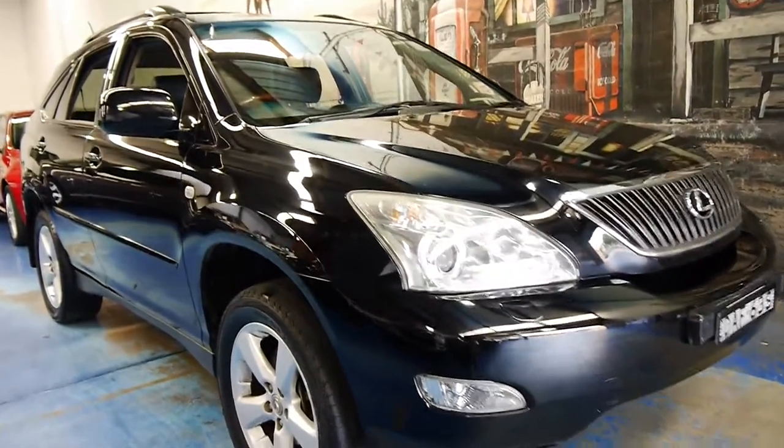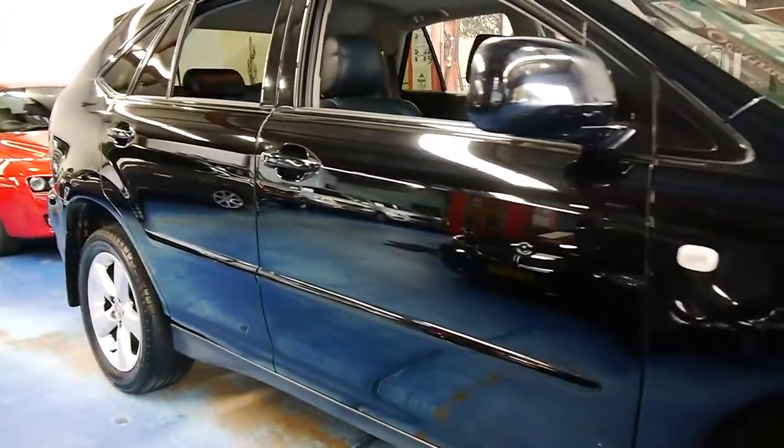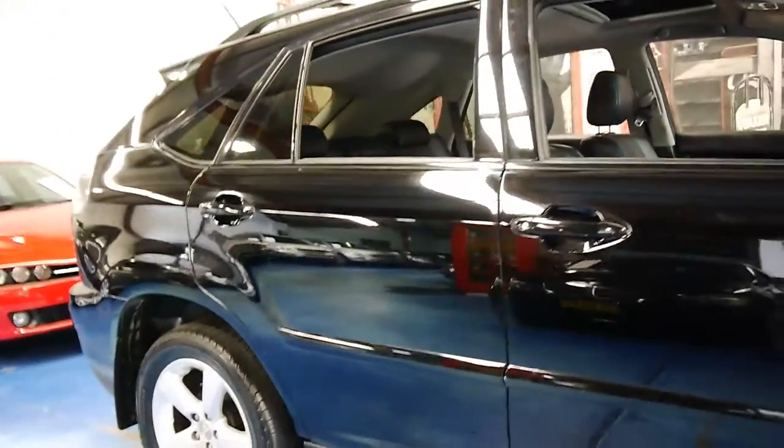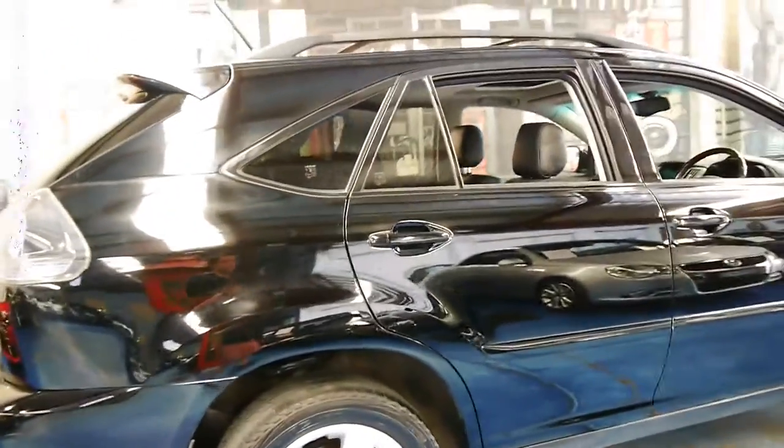Welcome to the Old Timer Centre. Today we have for you a 2006 Lexus RX 350 — the first of the 350 series — finished in black with black leather interior.